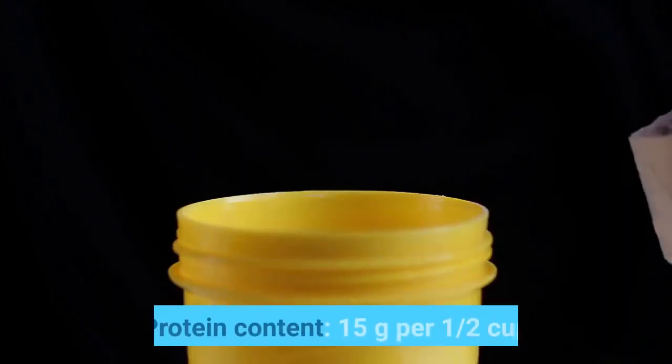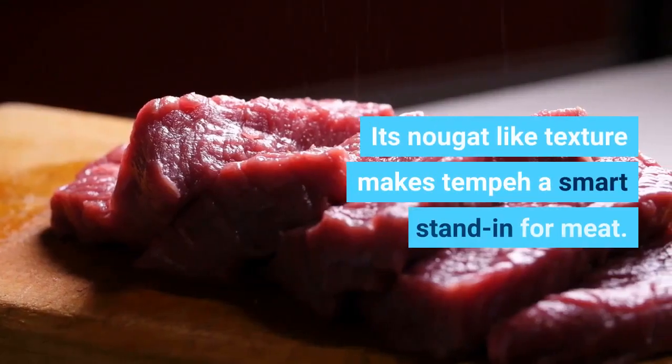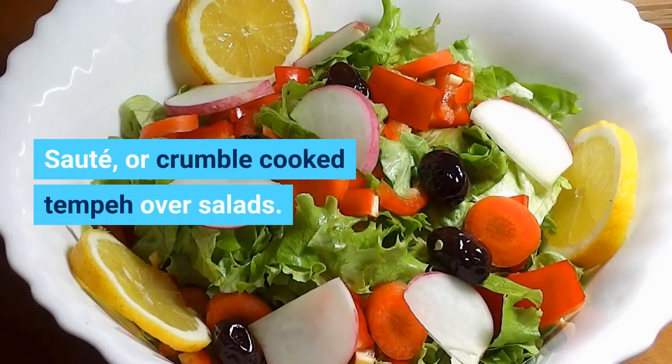Tempeh. Protein content: 15 grams per one half cup. Its nougat-like texture makes tempeh a smart stand-in for meat. Sauté or crumble cooked tempeh over salads.